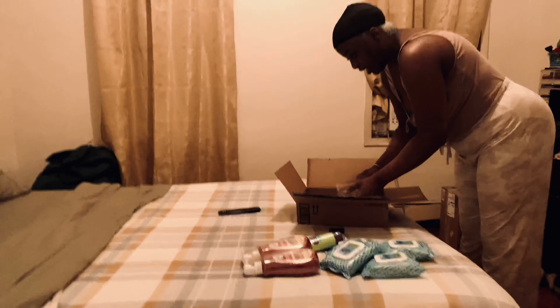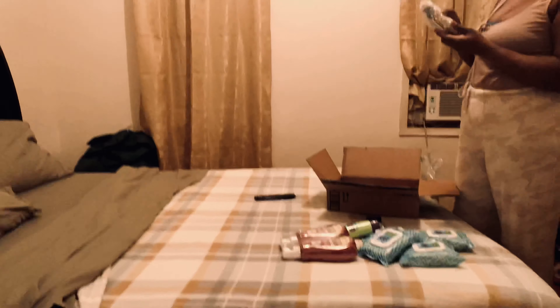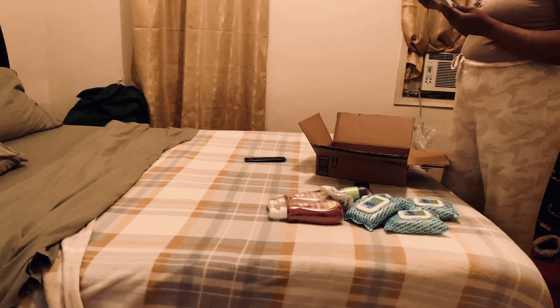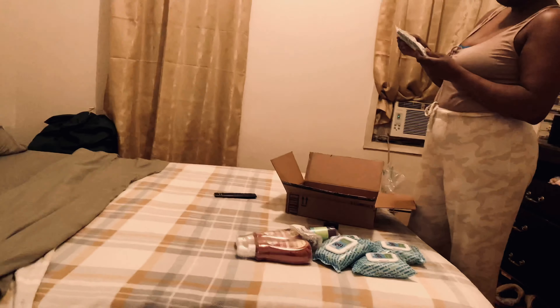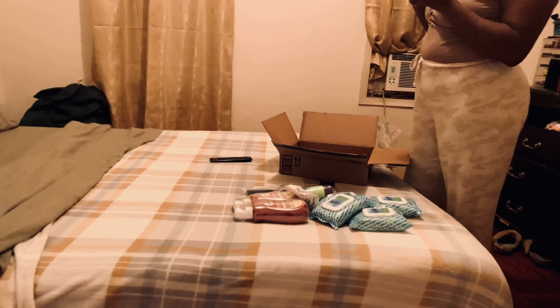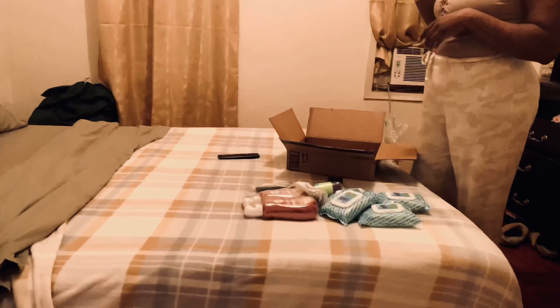I also got makeup. This is Revlon ColorStay 24 Hours in shade 600 Cinnamon. This is another Revlon — the translucent pressed set and powder. This is by Maybelline — a lip liner in shade 130 Dusty Rose, and Maybelline Color Sensational in shade 120 Rich Chocolate.